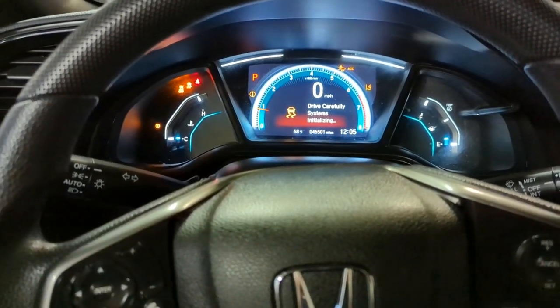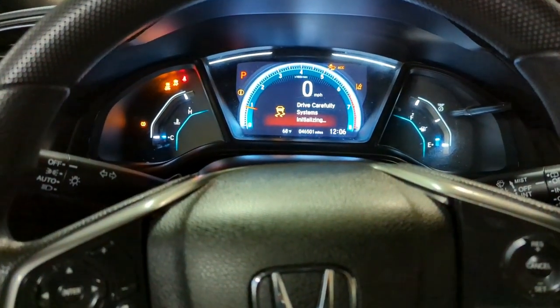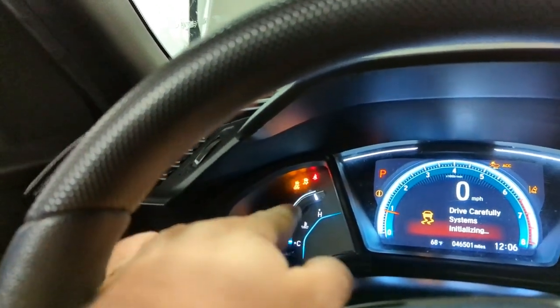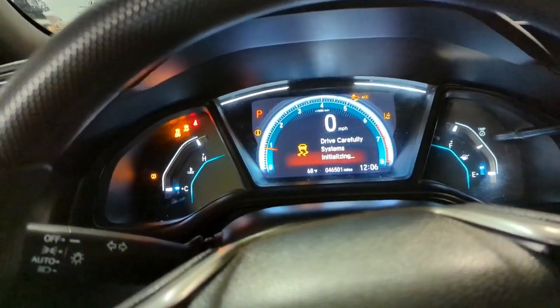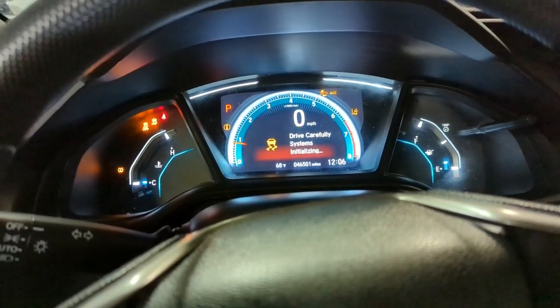Welcome to Buchanik. In this video we're going to show you how to troubleshoot a drive assist system. The traction control light stays on, the ACC light is on, and lane departure is on as well. It's because all these systems work together.